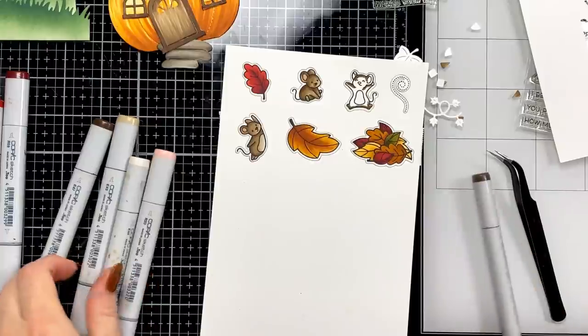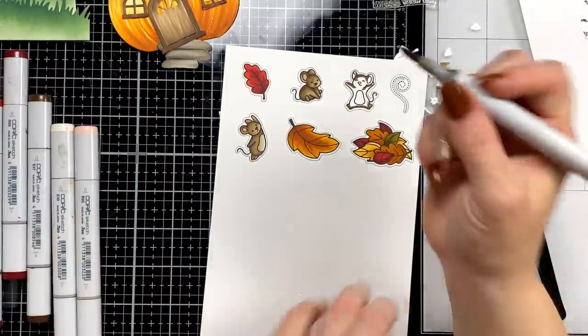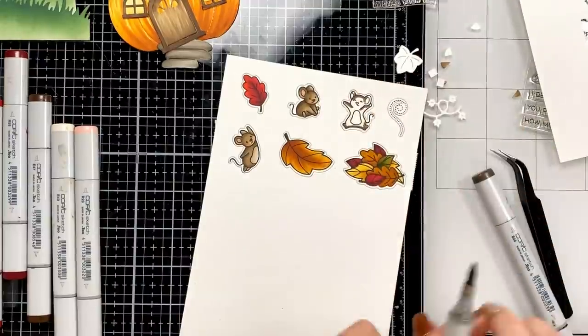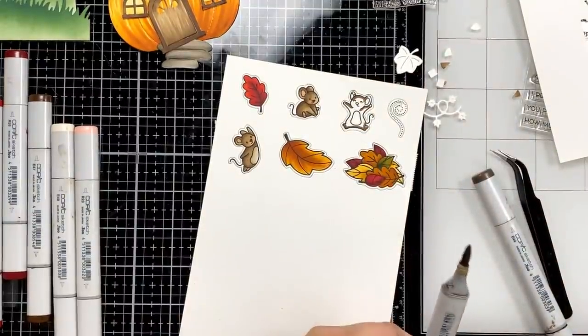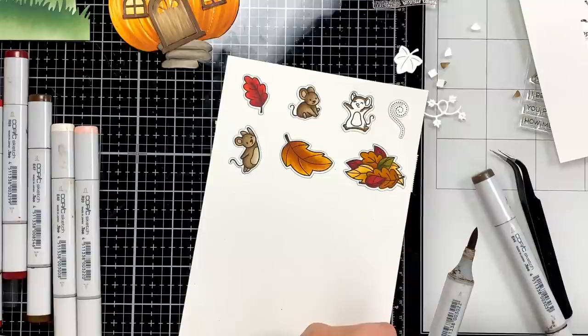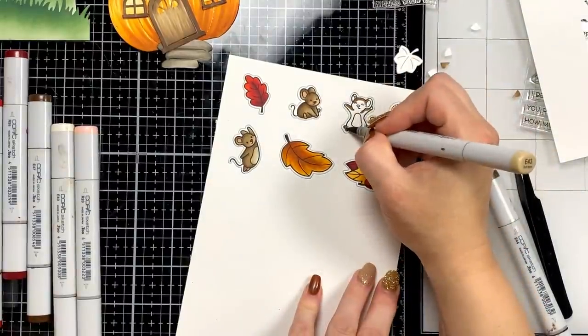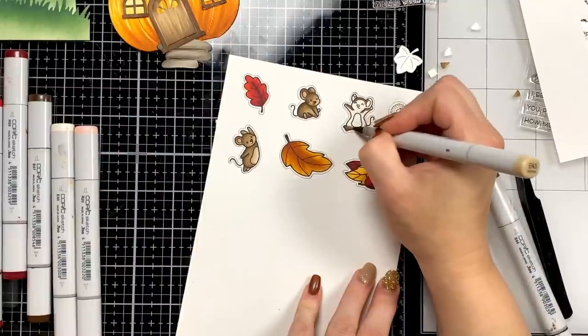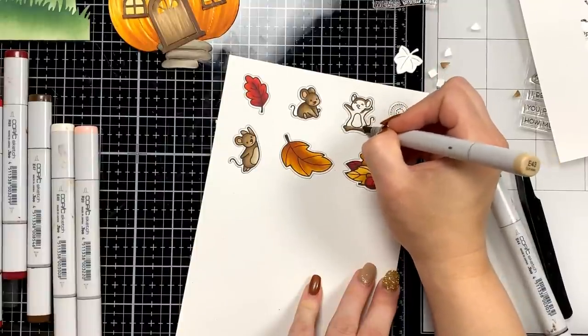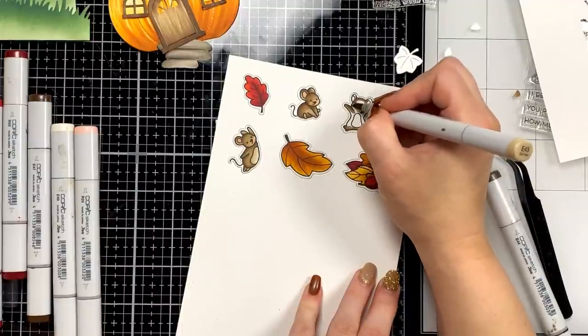Rebecca K says she got the Tim Holtz collab last year in the crafty parcel and was so happy when she pulled it out of the box — yes, I would have been excited too! Suzy, Odin is taking a nap — because literally seconds before I pushed the live button he was barking at his brother and running around like a crazy dog. But now he's laying out in the hall, he can see me.